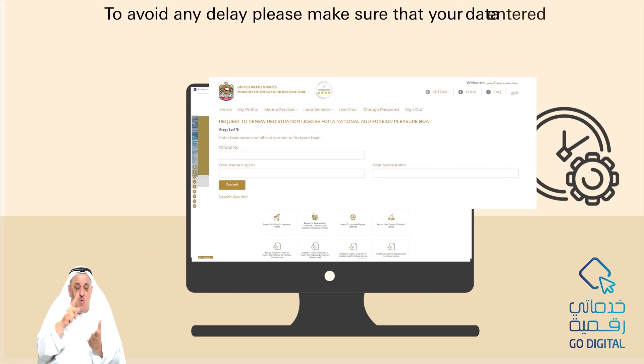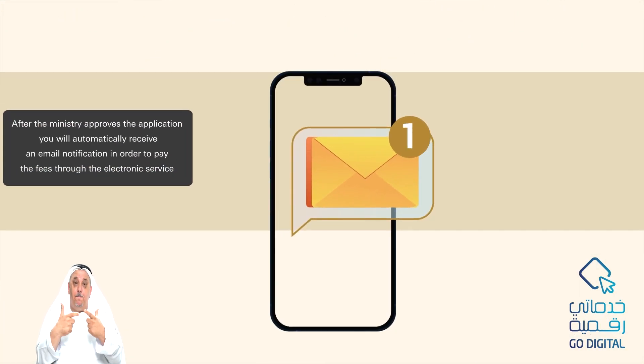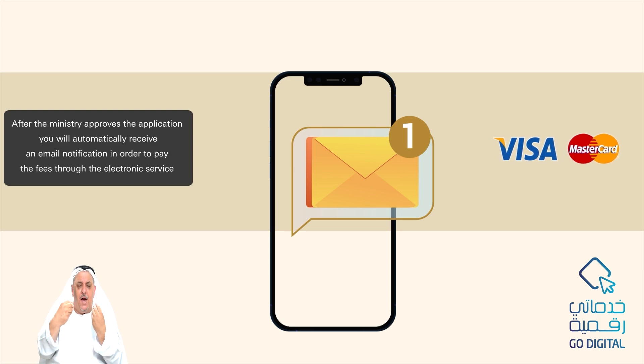To avoid any delay, please make sure that the data entered in the online form is correct and accurate. After the Ministry approves the application, you will automatically receive an email notification in order to pay the fees through the electronic service.